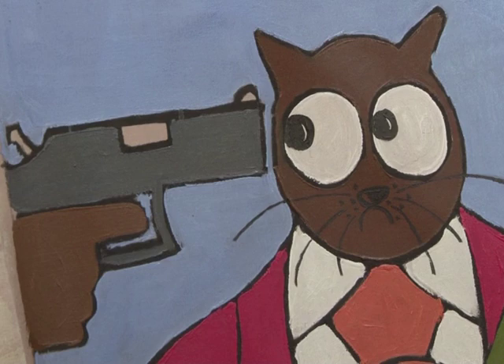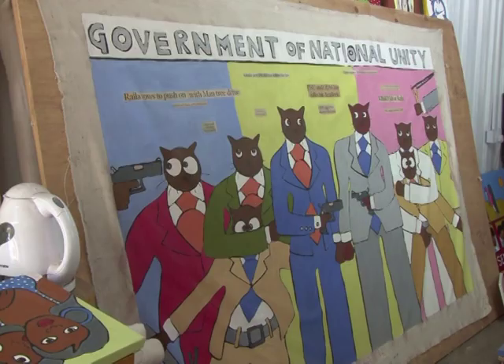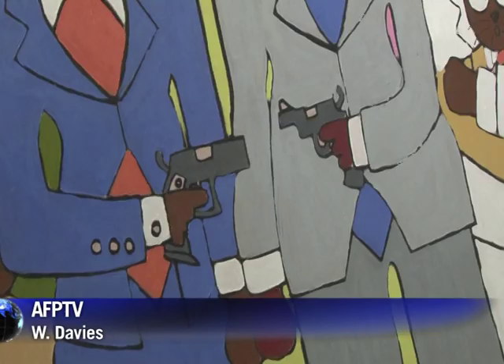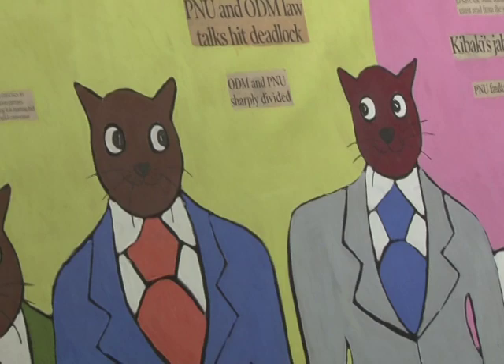Modern artists in Kenya are facing an uphill battle to get their work out to the wider world. Although some are making a name for themselves, without more space to exhibit here, many more will continue to struggle.